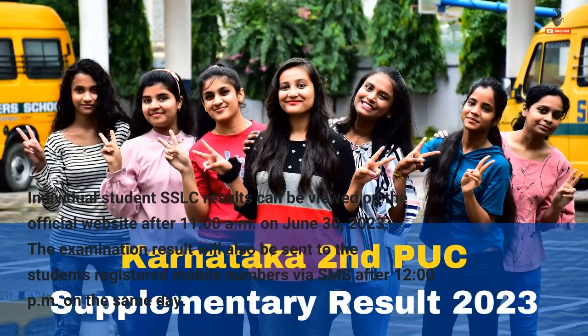Individual student SSLC results can be viewed on the official website after 11 o'clock a.m. on 30 June 2023. The examination result will also be sent to the students' registered mobile numbers via SMS after 12 o'clock p.m. on the same day.